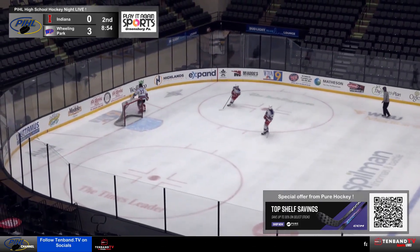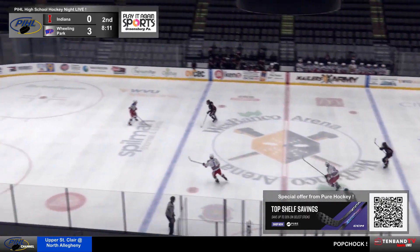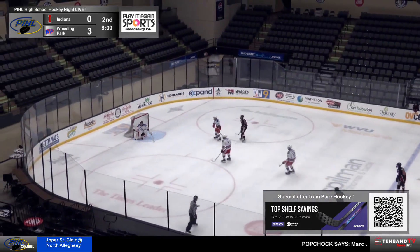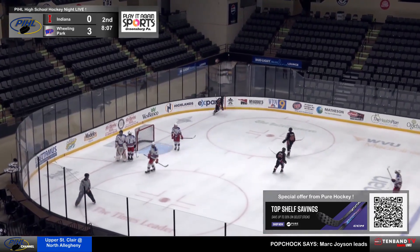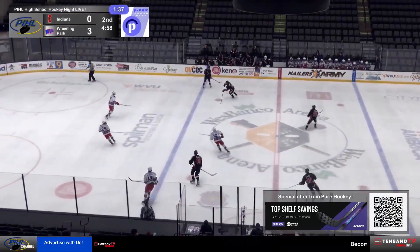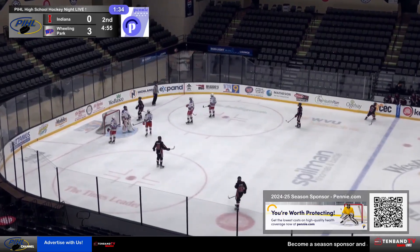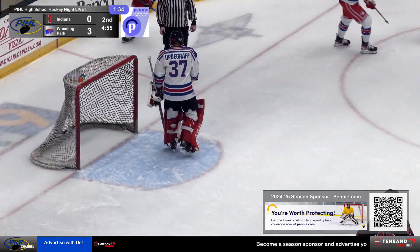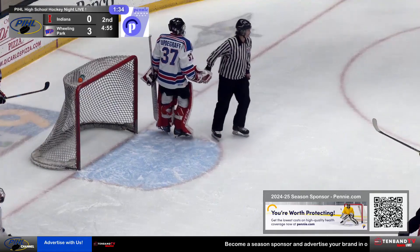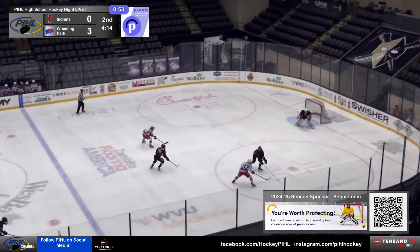We'll get an icing here against Indiana. Nice job keeping the puck on this possession but going the other way. That shot looked a little tricky from Bell, and Uptegraph — Stone gets that over. Shot on and right into the glove of Uptegraph. Down under five minutes to go here, but now Wheeling Park might have a two-on-one developing.